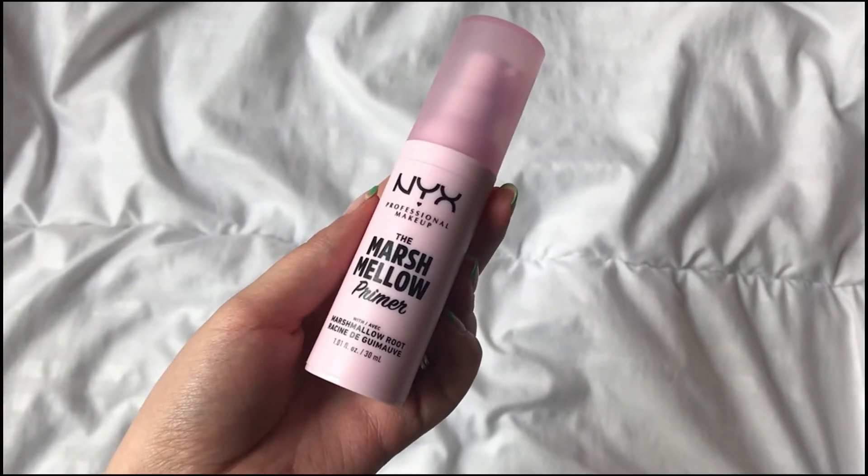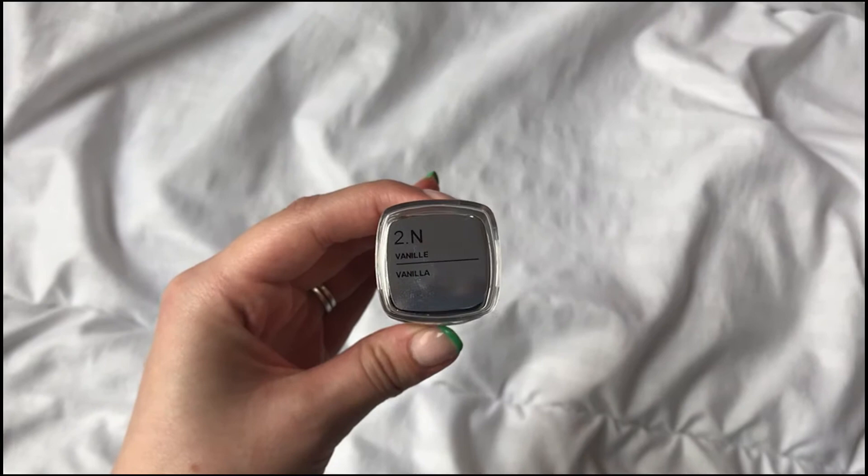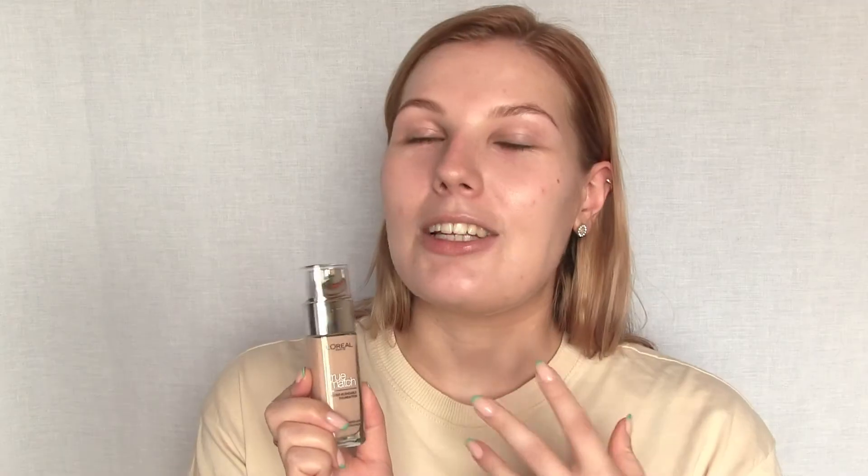Now I'm going to wait a couple of minutes for the SPF to sink in, then move on to face makeup. I'm going to use the NYX Marshmallow Primer. I also have a foundation to try today that I haven't featured on my channel before — the L'Oreal True Match Foundation in shade 2N Vanilla.